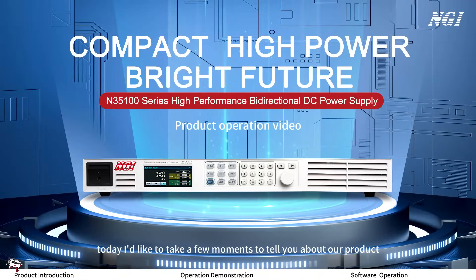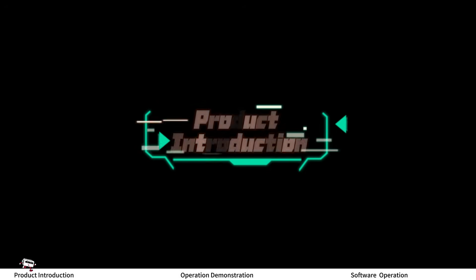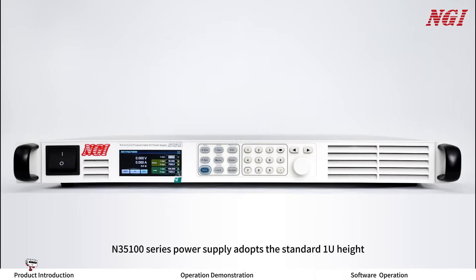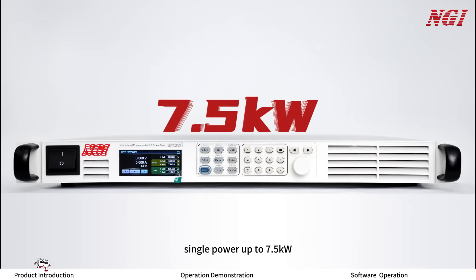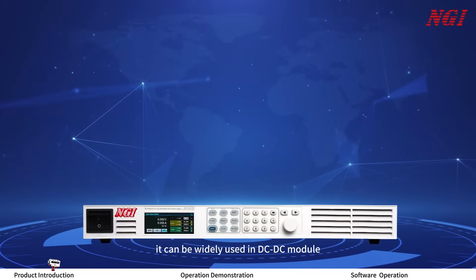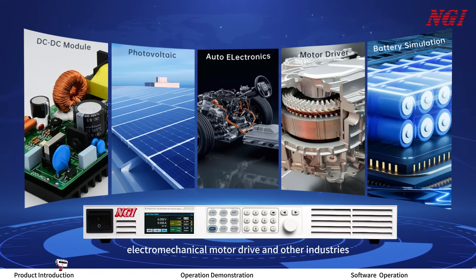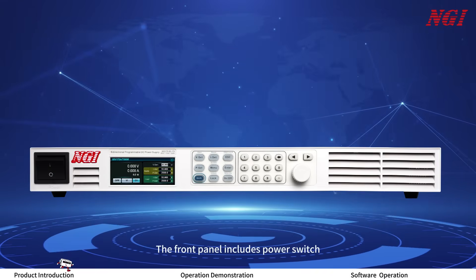Hello everyone, today I'd like to take a few moments to tell you about our product, the ON35100 series high-performance small-size bidirectional programmable DC power supply. The ON35100 series adopts a standard 1U half 19-inch rack design. Single power output is up to 7.5 kilowatts, with features of high power density, source and load integration, and multi-function capability. It can be widely used in CDC modules, photovoltaic energy storage, electromechanical motor drives, and other industries.